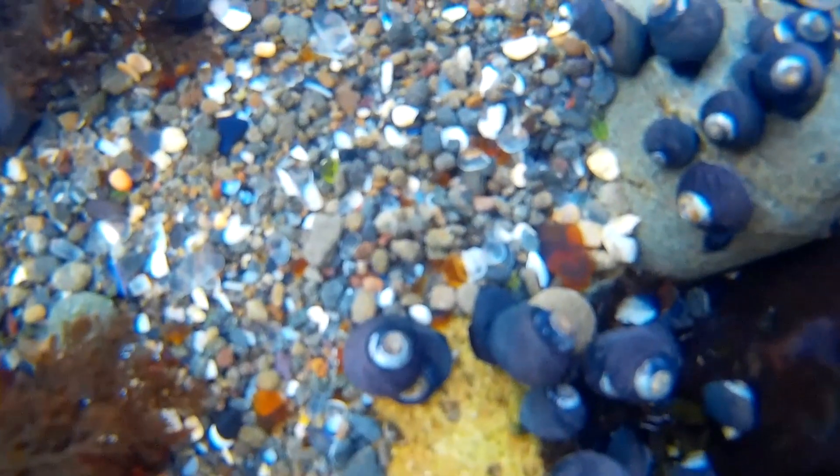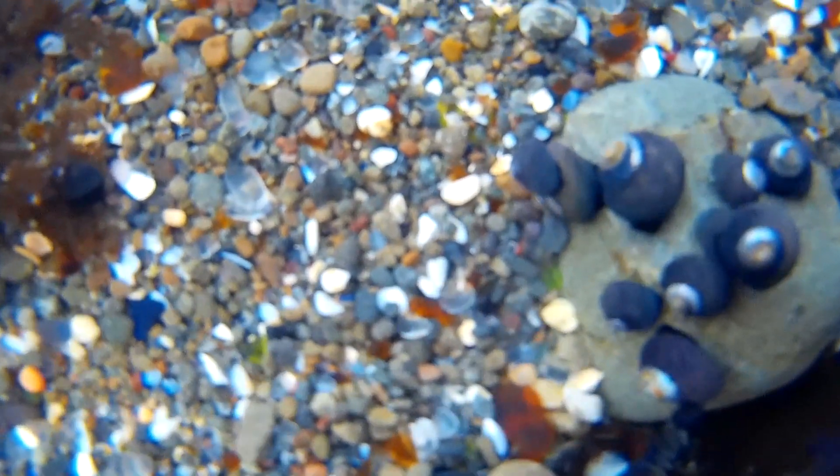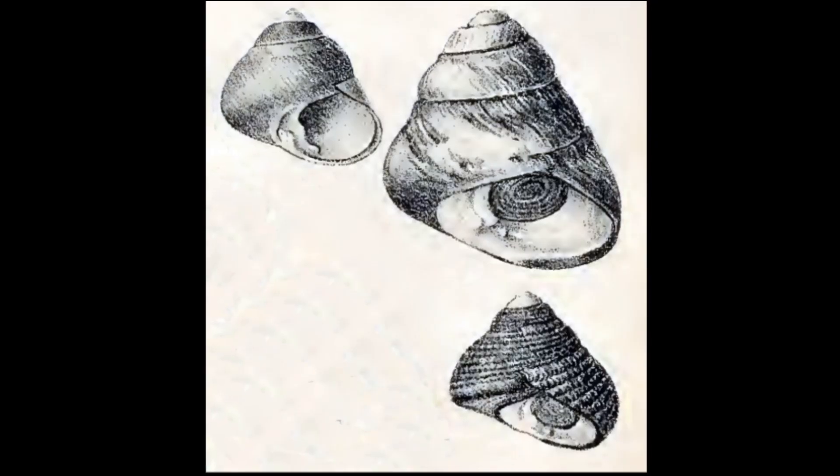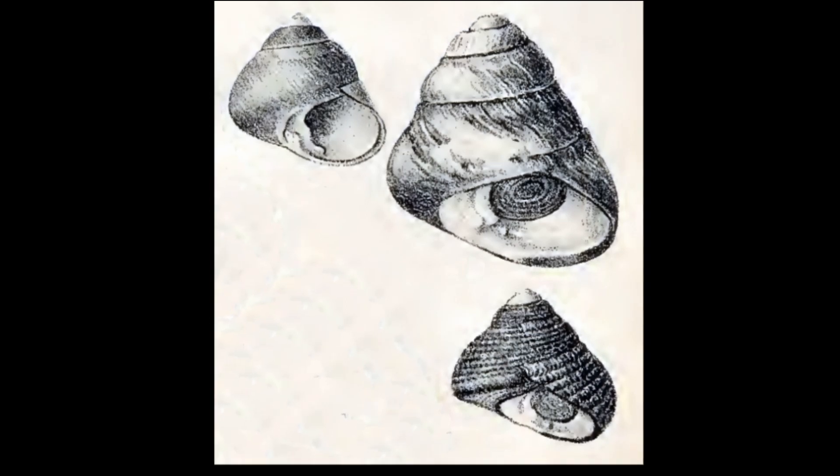Larger snails are found lower on the shore, while juveniles settle high on the shore. As the snails age, they slowly migrate to lower levels.